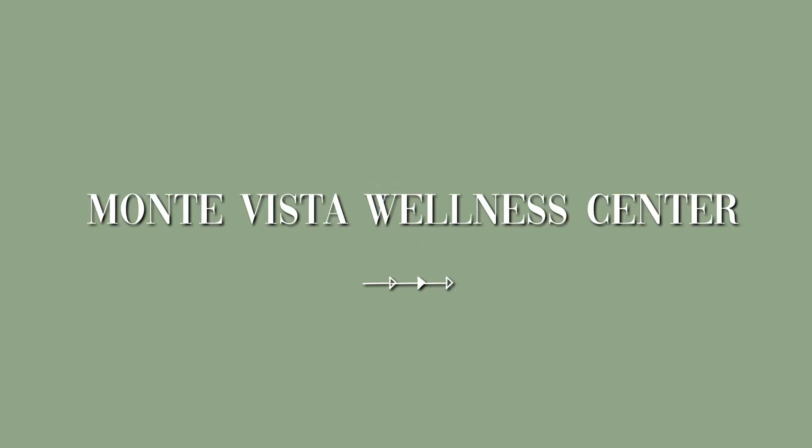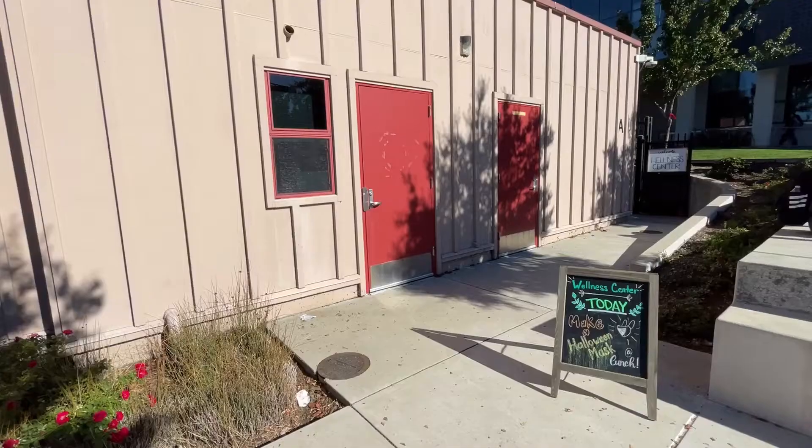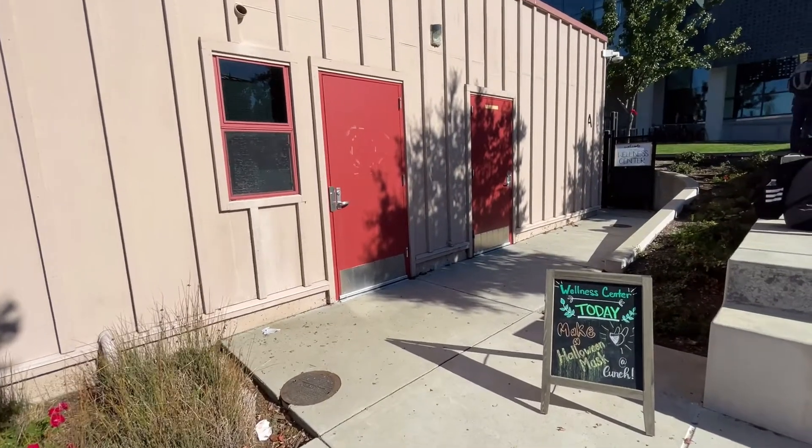Hi, this is an informational video regarding the Wellness Center. This video was brought to you by the Montevista Student Senators. To get us started, here's a quick tour of the Wellness Center.